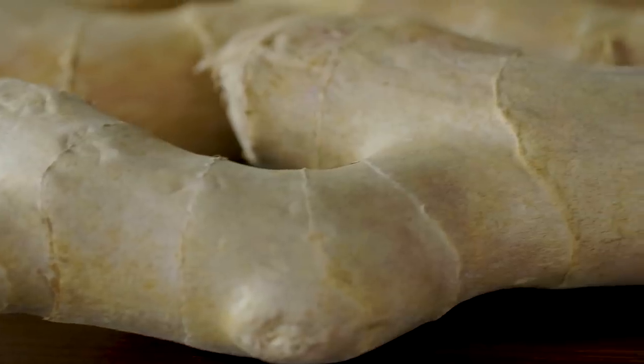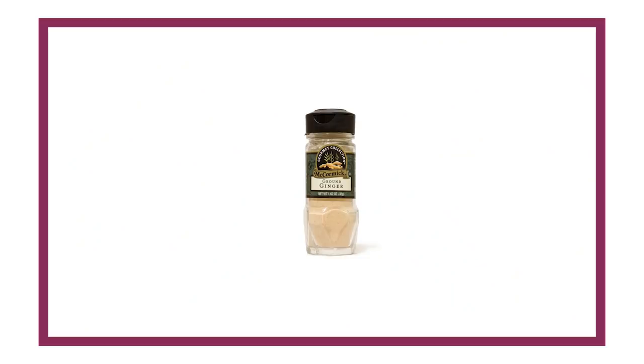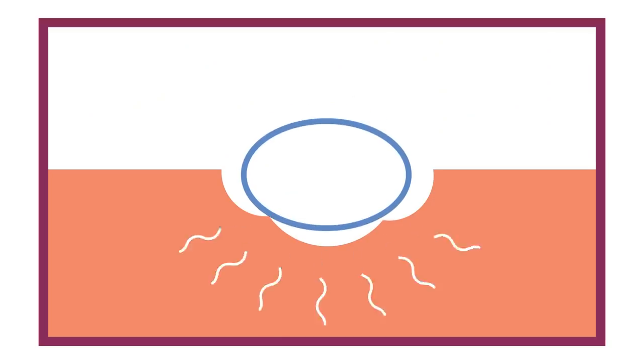Ginger is also a proud member of the chemesthetics club, offering up a wonderful array of painful experiences depending on whether the ginger is raw, cooked, or dried. The compound in fresh ginger that triggers the TRPV1 receptor is called gingerol. It fits into the receptor, but not nearly as well as capsaicin — and for that reason, we experience it as much less spicy. When we dry ginger to make the dry spice used in spice cake and cookies, gingerol loses a molecule of water and turns into another compound called shogaol. Shogaol is a closer match to capsaicin than gingerol — it fits into the receptor better, and so we experience it as spicier.